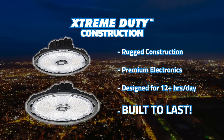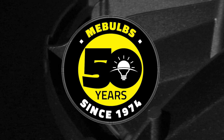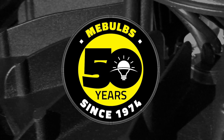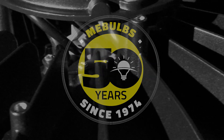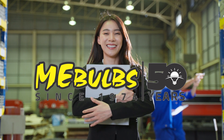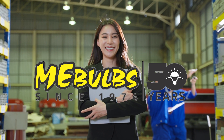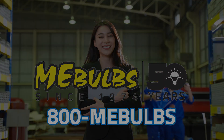ME Bulbs Extreme Duty Lighting Products are top quality and built to last. For 50 years, we've been at the forefront of the lighting revolution with brighter, whiter, long-lasting, eco-friendly, and rugged lighting products. Discover the new extreme-duty compass high bay fixtures today. For personalized service, call 800 ME Bulbs now to find a lighting technology guide near you.